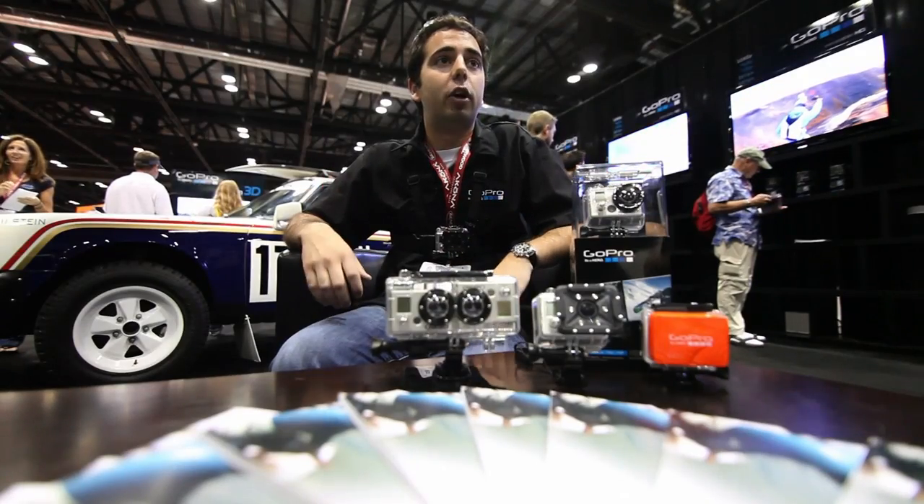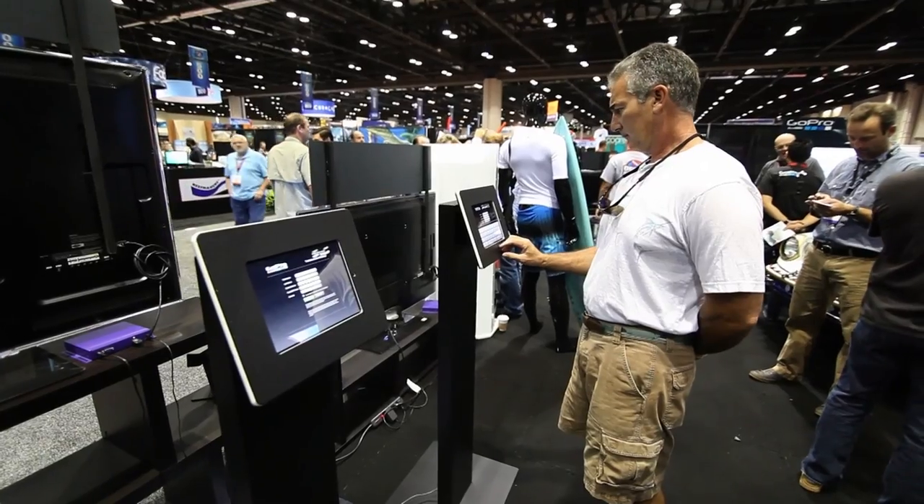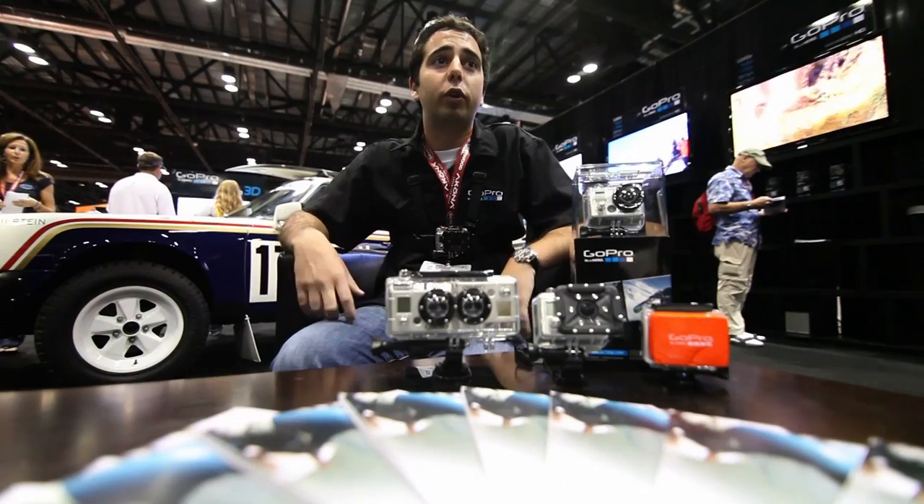It's unbelievable. The public reception to us joining this fantastic market is — we're over the moon with it. The booth has been busy and it seems like everyone's really excited to have us here.